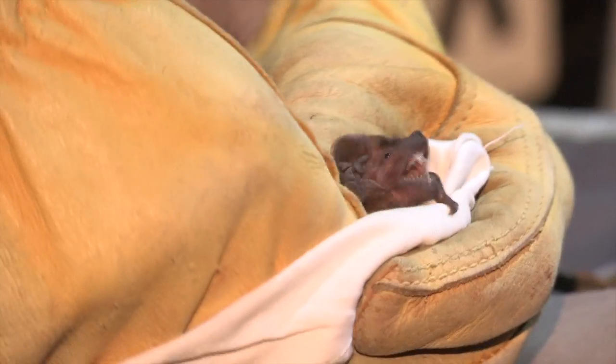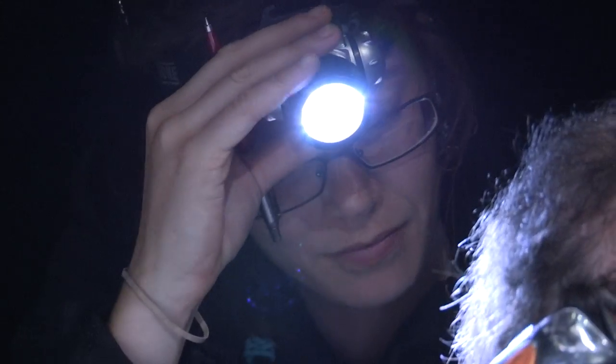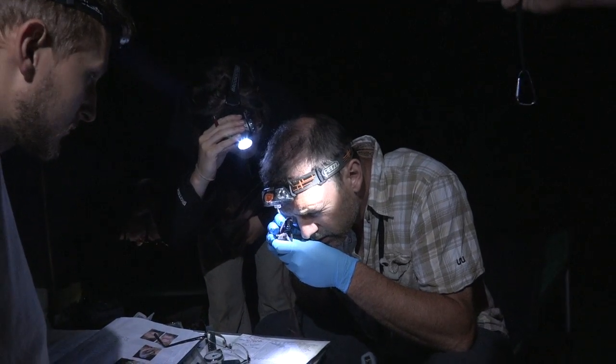I'm taking down all the measurements — things like the forearm, sex, the bat, the species, and the weight. I've always wanted to be able to get involved in sessions like this bat trapping tonight, so it's a real privilege to be able to join in.